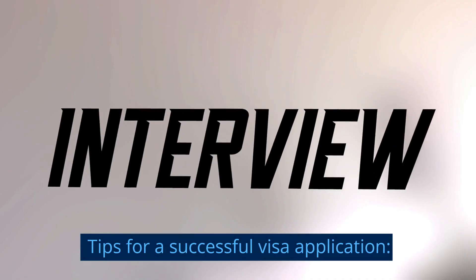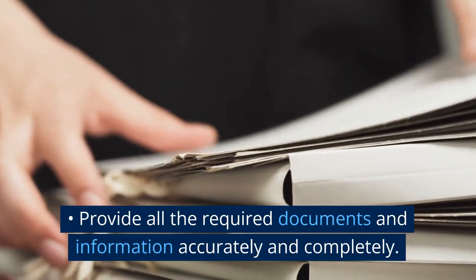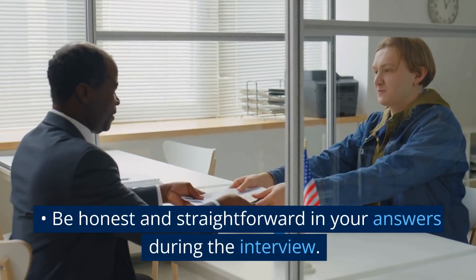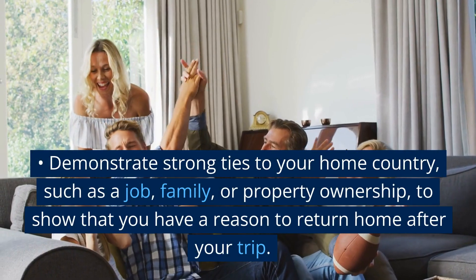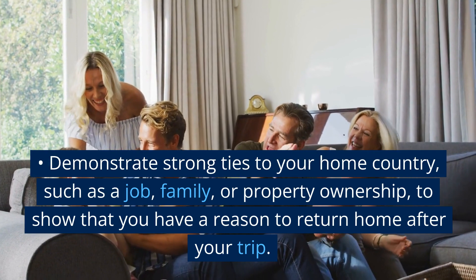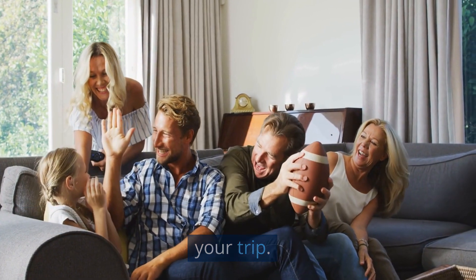Tips for a successful visa application: Provide all the required documents and information accurately and completely. Be honest and straightforward in your answers during the interview. Demonstrate strong ties to your home country, such as a job, family, or property ownership, to show that you have a reason to return home after your trip.